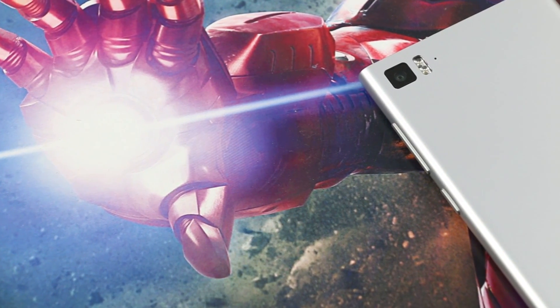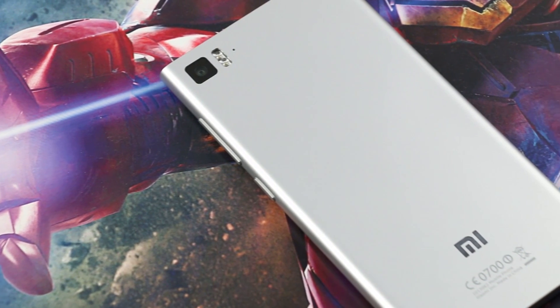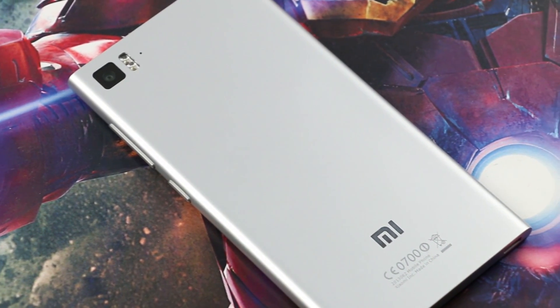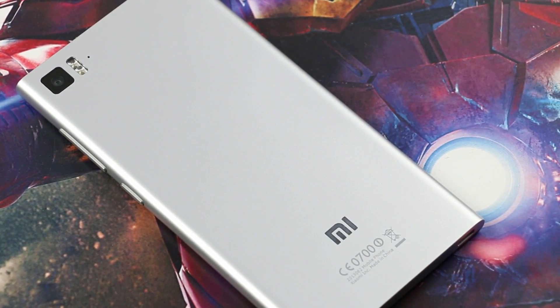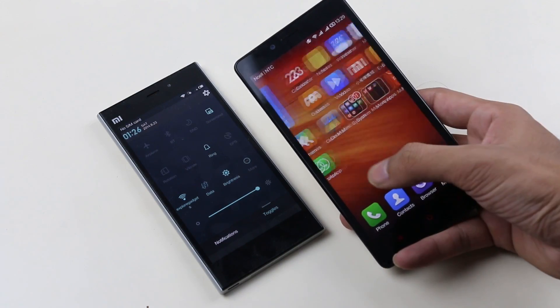Hey, what's up guys? In this video I will be talking about some of the less talked about features on the Xiaomi MIUI devices, whether it's the Mi 3, Hongmi 1S, Redmi Note, or any of the MIUI ROMs. So without any further ado, let's begin.